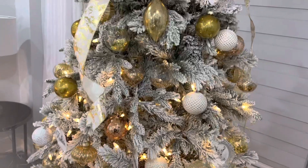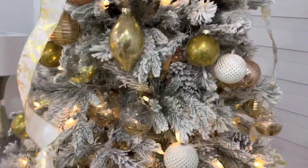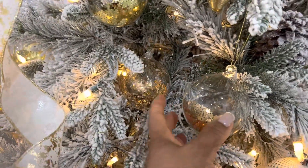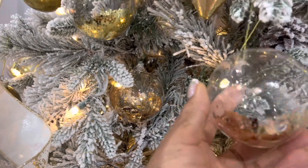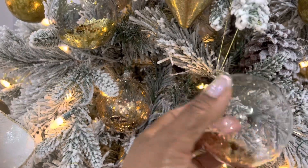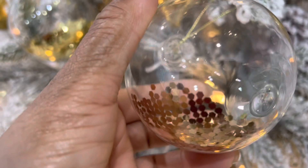My tree — I put it in gold and white, basically gold, because it's a flock tree. That's what you call it — a flock tree. I got this tree at The Bay, and it has some little sparkle on it.